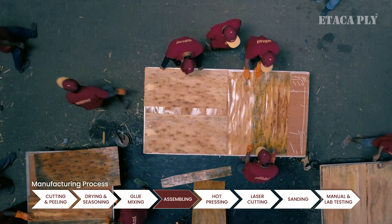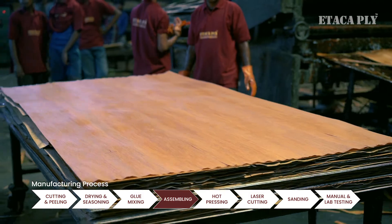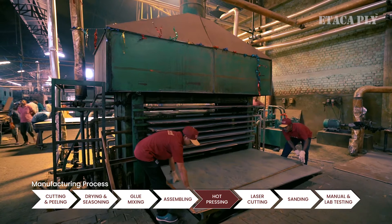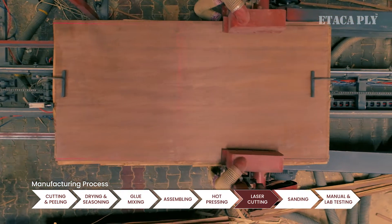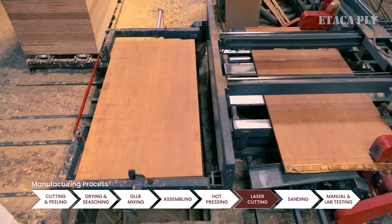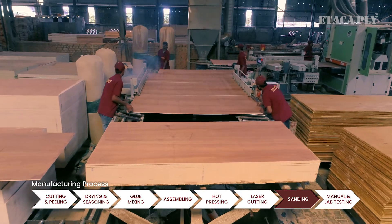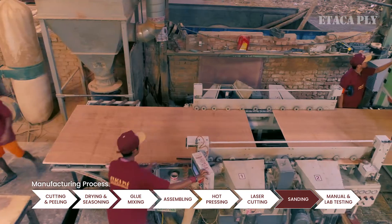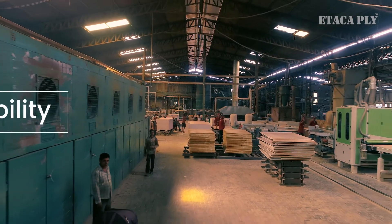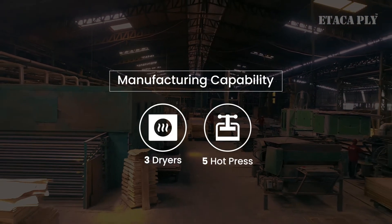The glue mixture is applied to core veneer to fix it on face veneer, and here we get our assembled plywood sheet, which goes through a hot press machine. The assembled plywood then goes through a laser cutting machine made with the latest technology, to get it cut as per requirements. After precise cutting, it goes through various sanding machines to sand all six surfaces of the plywood, which makes it smoother than ever before. Our well-equipped manufacturing unit has three dryers and five hot press machines to fulfill the demand of Etaca Ply in the market.